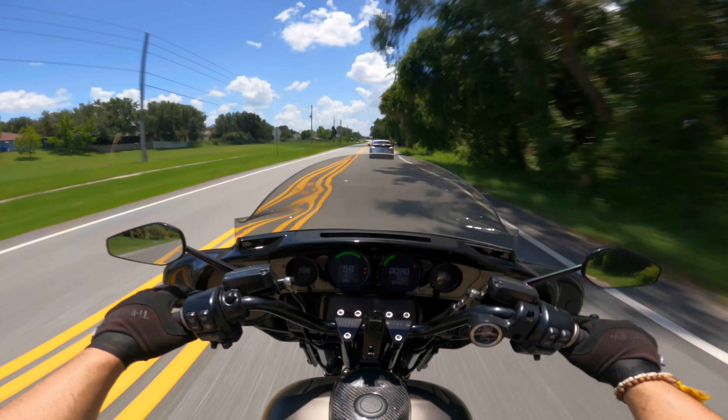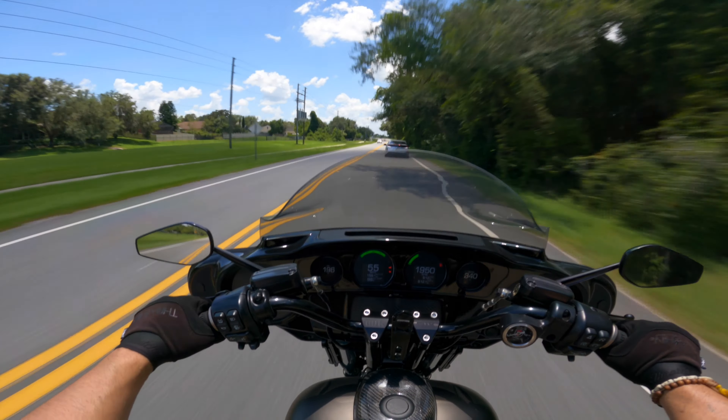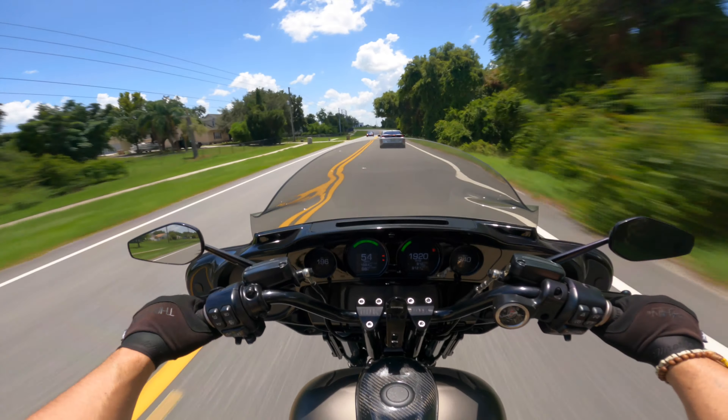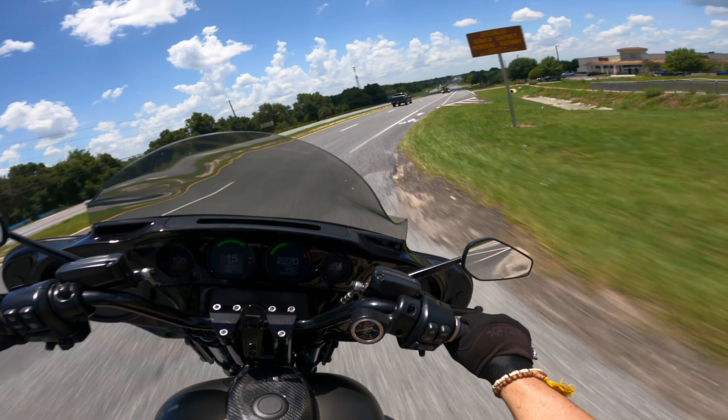Listen to that turbo, baby — it sounds so good. I just like shifting my bike. I don't even care if it's at high RPMs, it just sounds so damn good. Let's get some turbo sounds in here for you guys.